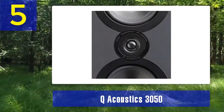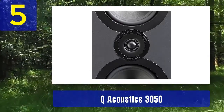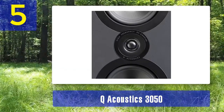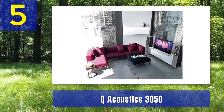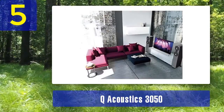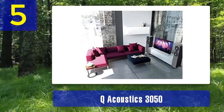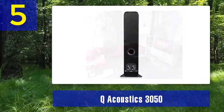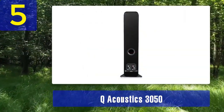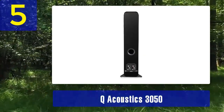One of the standout features of the 3050 is its cabinet construction. It employs Q Acoustics Gelcore technology, which effectively decouples the inner and outer layers of the cabinet to reduce vibrations and resonance, contributing to the speaker's remarkable clarity and transparency. Visually, the Q Acoustics 3050 is a work of art, featuring a slim and minimalist design with attractive finishes including graphite, walnut, and gloss black. The grill is magnetic and easily removable, allowing you to showcase the speaker's drivers if desired.